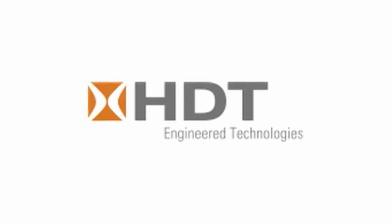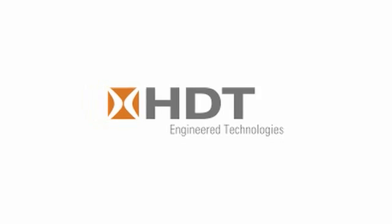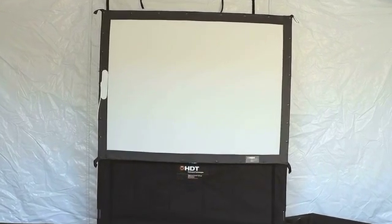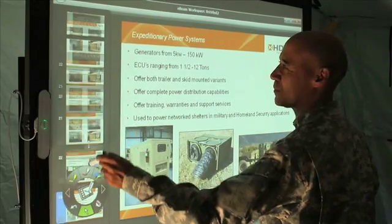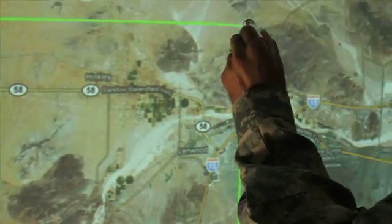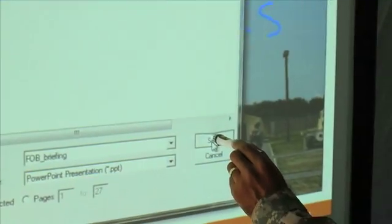Want a portable, high-quality interactive display solution that can be used in the field? The HDT Visual Display System with E-Beam technology provides anytime, anywhere interactivity. Diagrams, notes, images, and more are projected live, altered in real time, and saved.